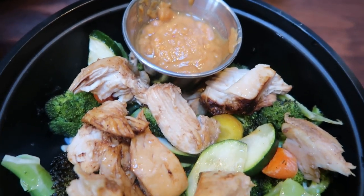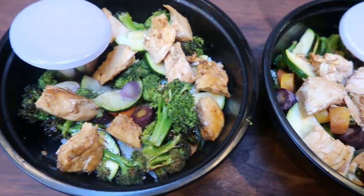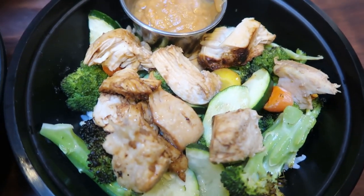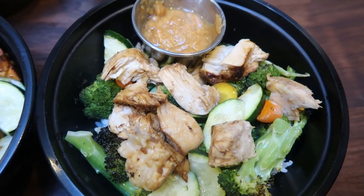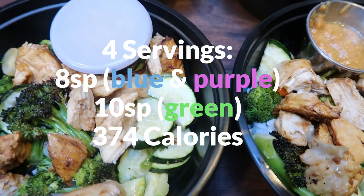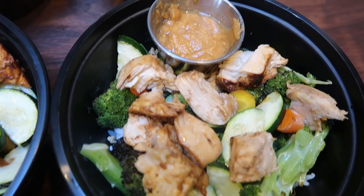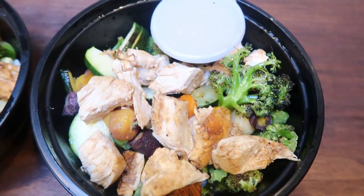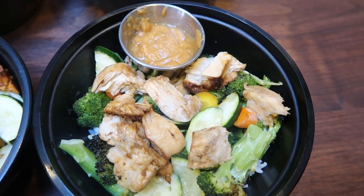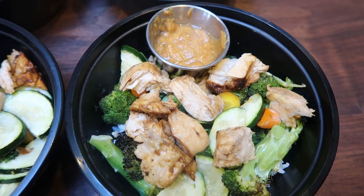Here's the finished Thai chicken bowl — a very well-rounded, healthy lunch with protein, veggies, rice, and a yummy sauce. It's eight smart points on blue and purple, and 10 smart points on the green plan. If you're on purple, substitute a zero point rice to lower the points further. It's 374 calories for the entire bowl, which is amazing — this bowl could be upwards of 800 calories at a Thai restaurant. Simple modifications make it eight smart points and 374 calories.